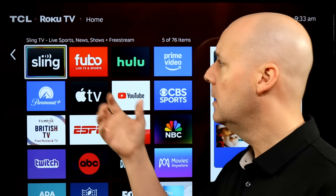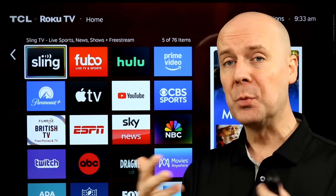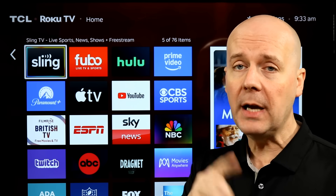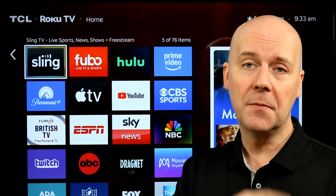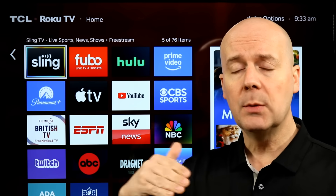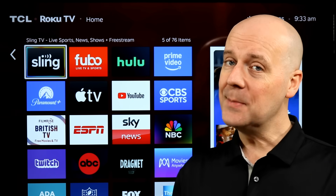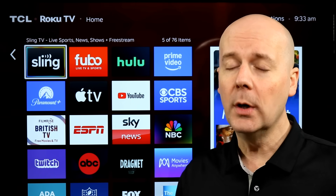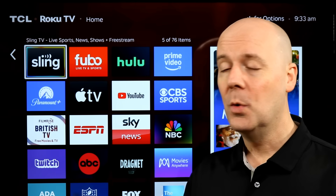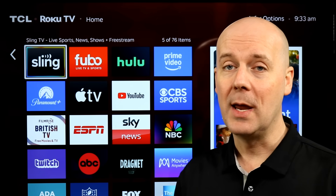I often get emails saying Sling's not working, or Fubo or Hulu or some other app has stopped working on a Roku. Often I find running an update more often than not will solve that issue. Also, Roku is routinely rolling out new updates, and while they do auto-update, sometimes it takes a while. If you're looking for some of the newest features, we're going to show you how to update your Roku here to get them without needing to wait.